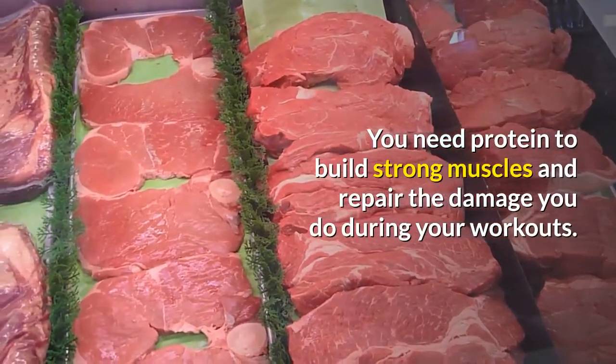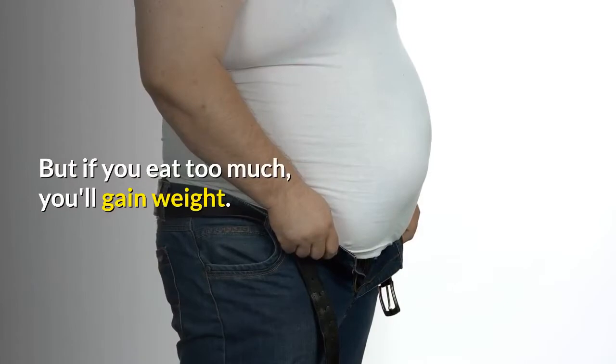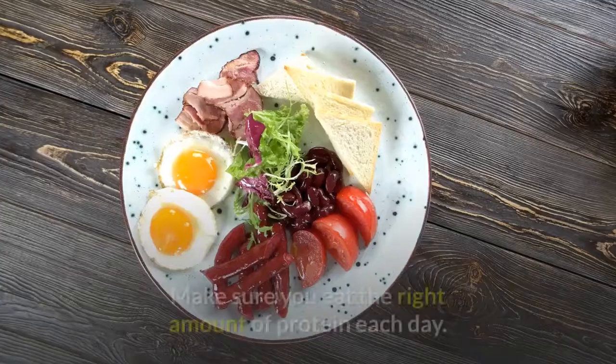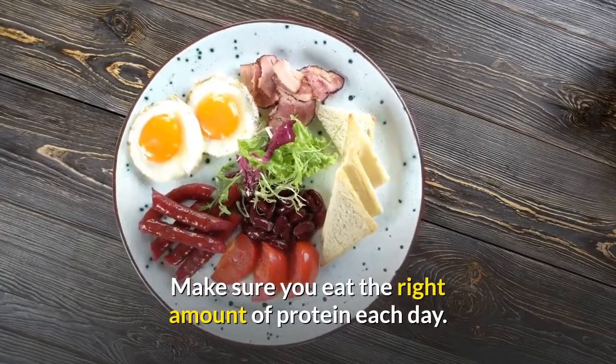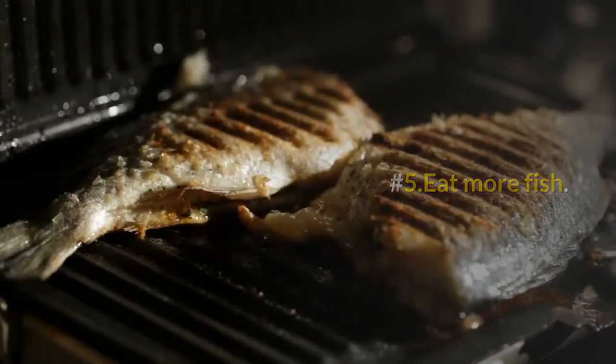Number four: eat the right amount of protein. You need protein to build strong muscles and repair the damage you do during your workouts, but if you eat too much you'll gain weight. Make sure you eat the right amount of protein each day.